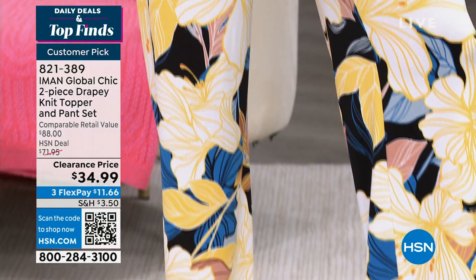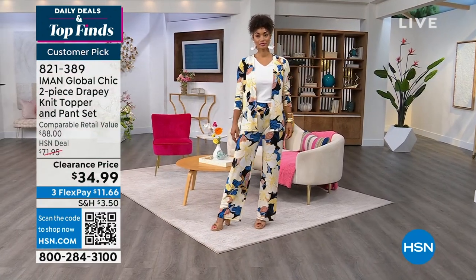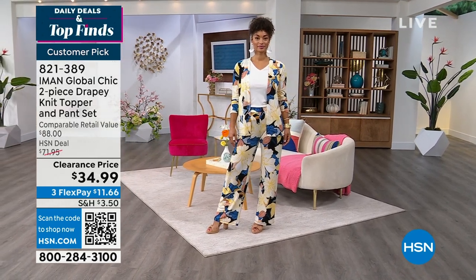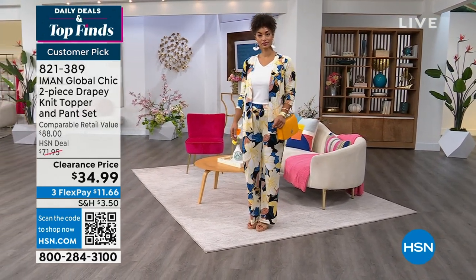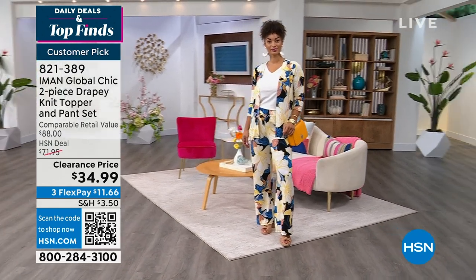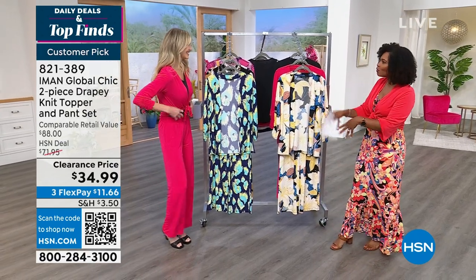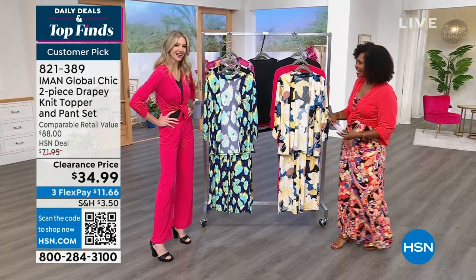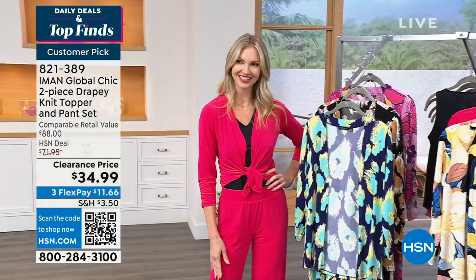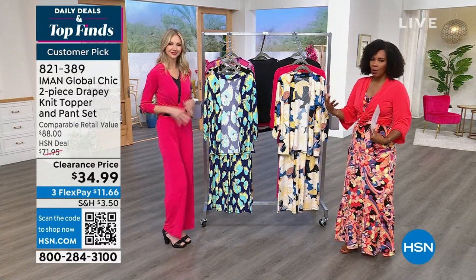These are on clearance — half price of our regular HSN deal price. Two pieces for half off, for less than $35. Let's bring in Kate Holiday. We're going to go through all the colors and prints. Kate, you're wearing it in one of the solids. I am — the rose red. I was inspired by our last hour together. I love that you tied up the topper. You can wear it a couple of different ways.